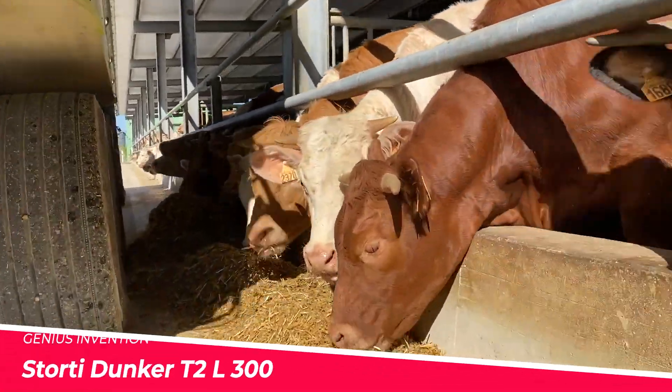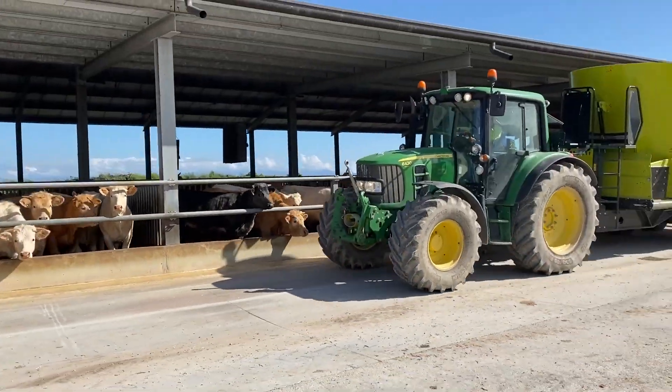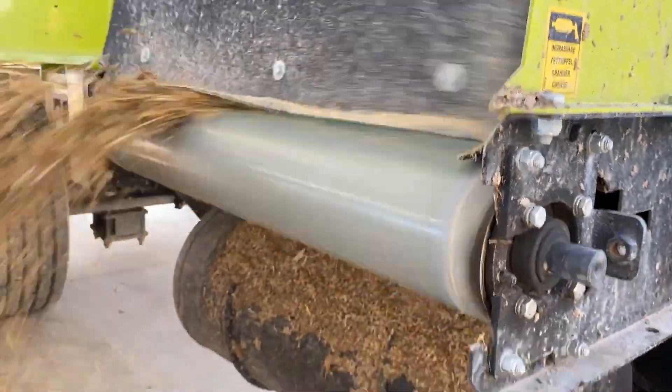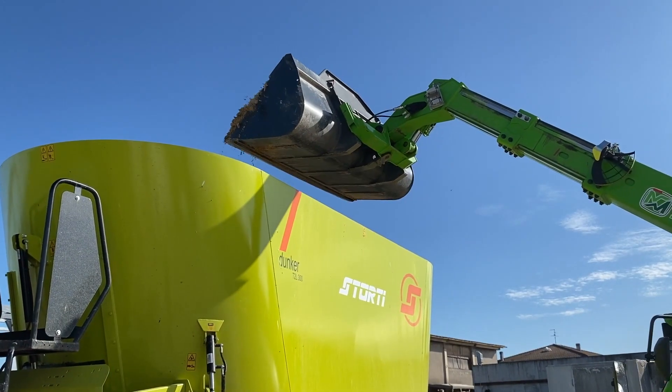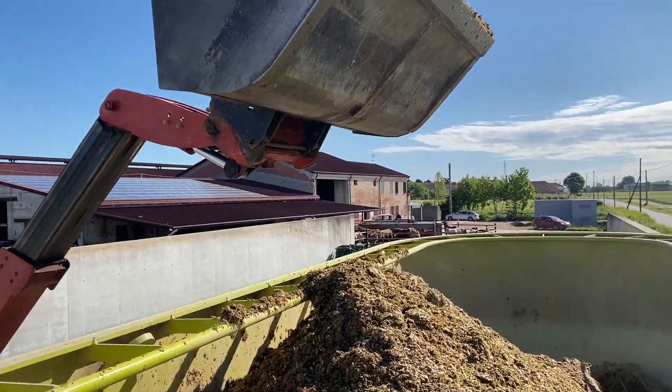Storti, the renowned Italian manufacturer of agricultural equipment, has unveiled the Dunker T2L-300. This self-propelled forage harvester is built to handle the toughest crops with ease. Its powerful engine and advanced cutting mechanisms ensure a precise and efficient harvest.